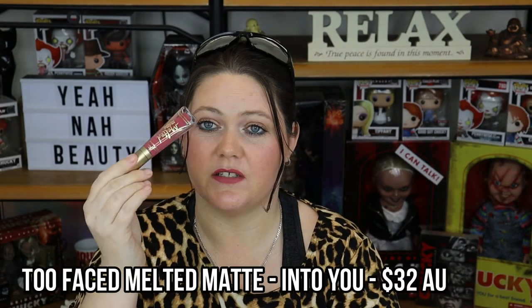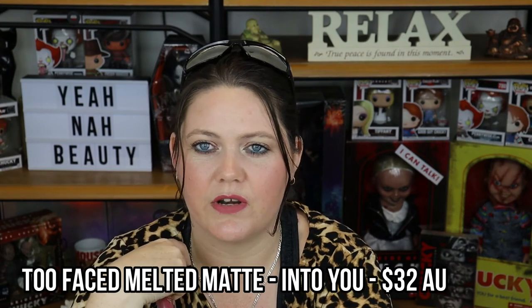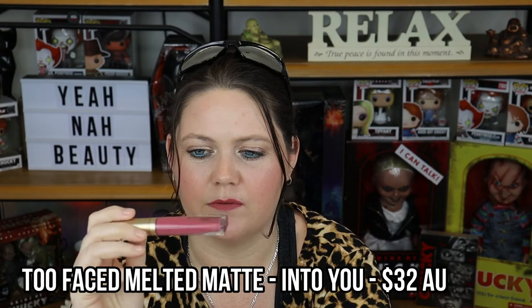This next Too Faced shade is Into You, the second one I bought. It wasn't the shade I thought it was going to be either. While I don't hate it, it's not my favourite. I absolutely love the formula, the price could be better, and it feels really nice — just a tiny bit drying. I will keep this one but it's a little bit pinker than I thought. I wanted to get Queen Bee because it's more of a grey mauve. I'm a little bit on the fence and I'm going to have to play around with it more.